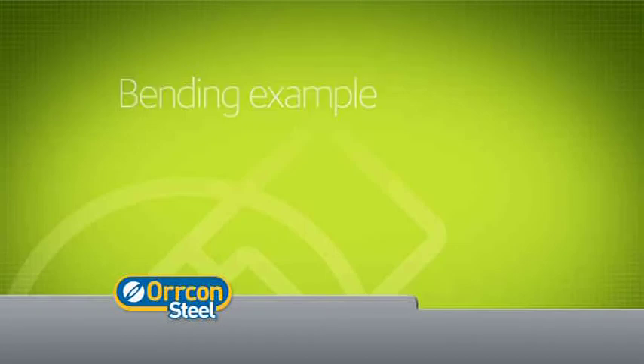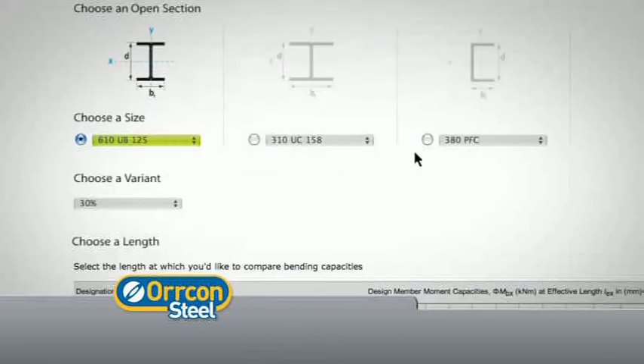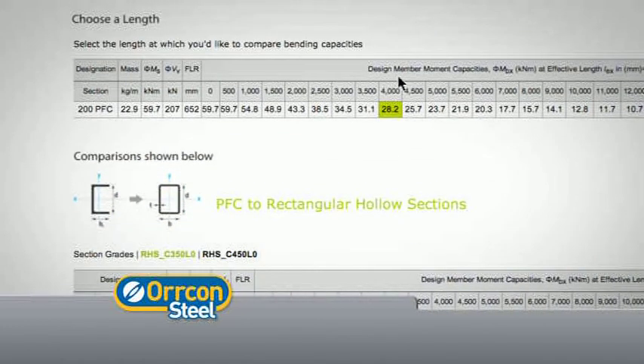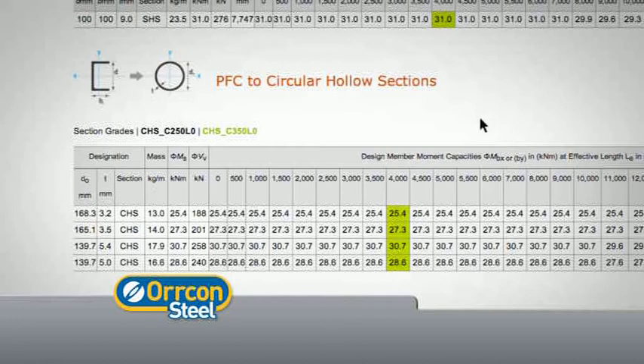A 200 PFC is being used to support a uniformly distributed load spanning 4 metres. Let's find an alternative hollow section. Select Bending, then the Comparison Tables and Charts tab. Choose the open section you wish to use for comparison — in this example, a 200 PFC. Select a variant percentage of 10%. Select an effective length of 4 metres, which highlights its corresponding capacity of 28.2 kNm. Now scroll down to the Comparison Tables to find your alternative hollow sections within 10% of the 200 PFC we selected.